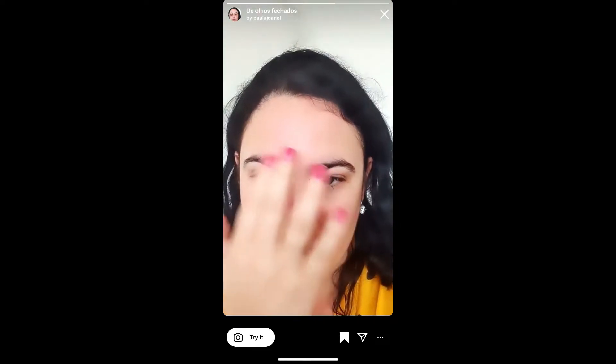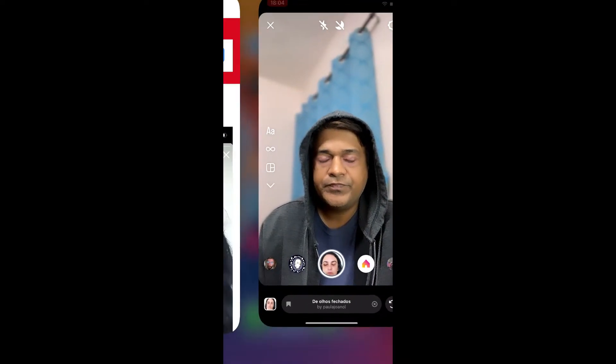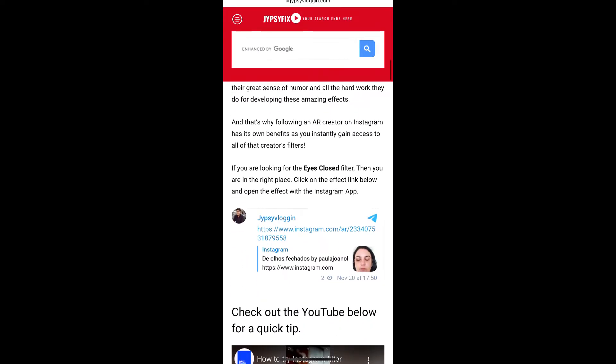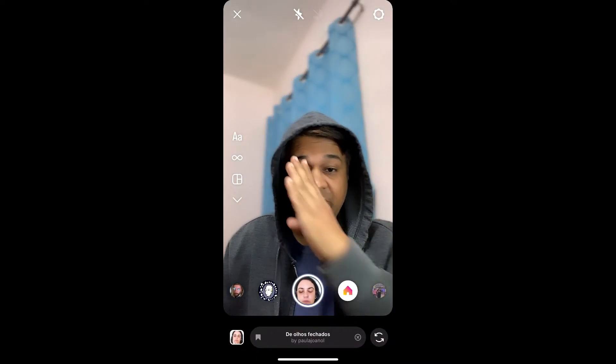If you are not getting the effect, here's what you can do: visit the website link — I will give you the link in the description box below. On that website you will see a link to the filter. Just tap on the link and open it with Instagram, and that's it — that's how you can also get this effect on Instagram.